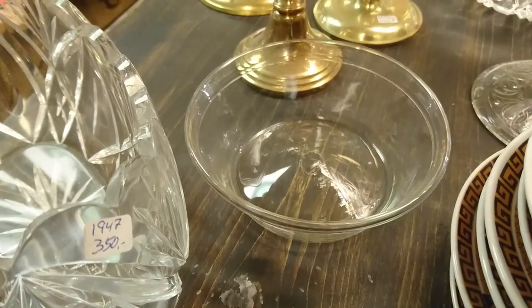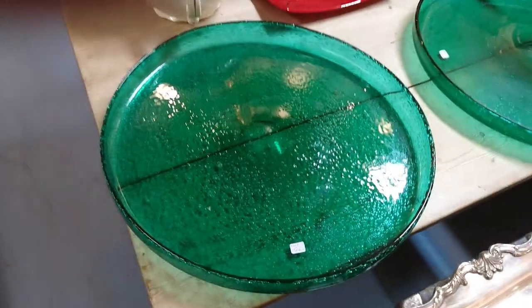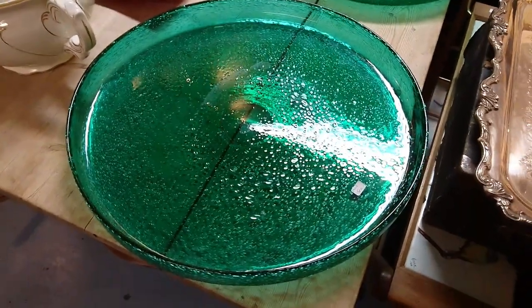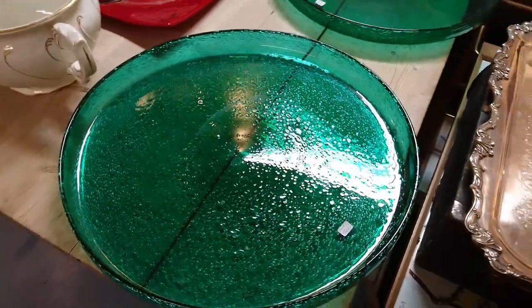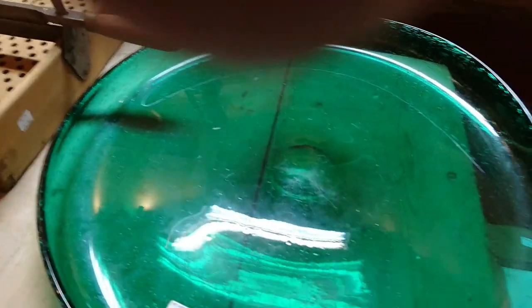Look at these two monster chargers — I have no idea who made these. They obviously think they're good because they're asking over 100 pounds each. They must be about 18 inches across. There's a bit of wear on this one, so these have been around a while — crystal, very nice.